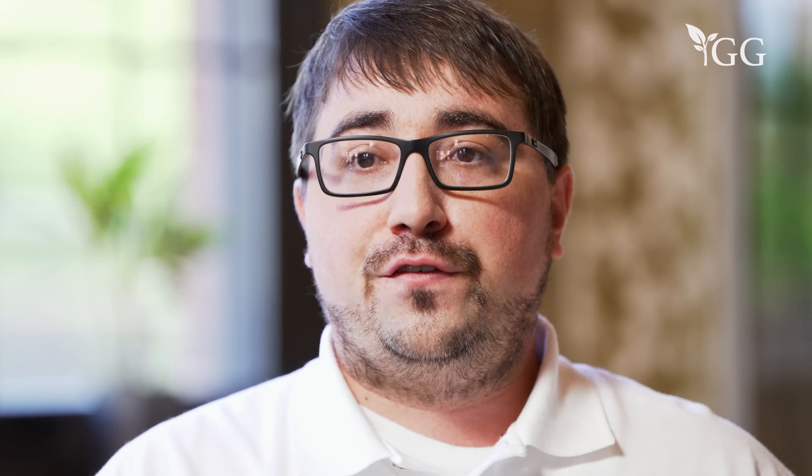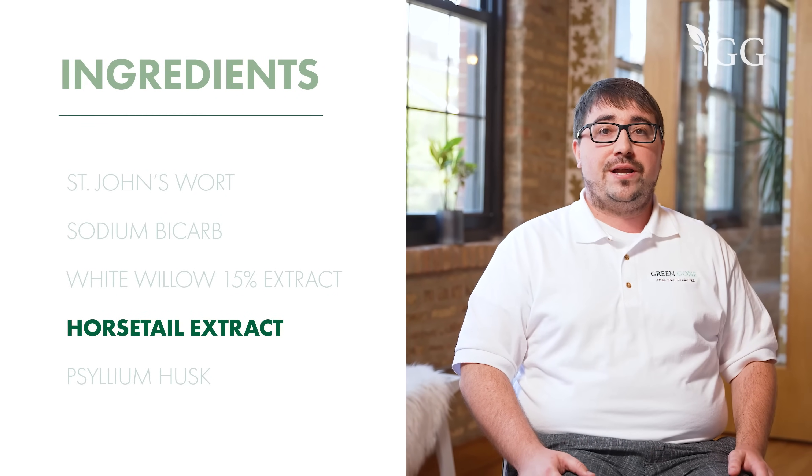White willow 15% extract frees albumin-bound THC metabolites so they can be cleared through competitive binding in the bloodstream. Horsetail extract is a mild, all-natural diuretic that allows you to make more urine with significantly higher concentration of metabolites.